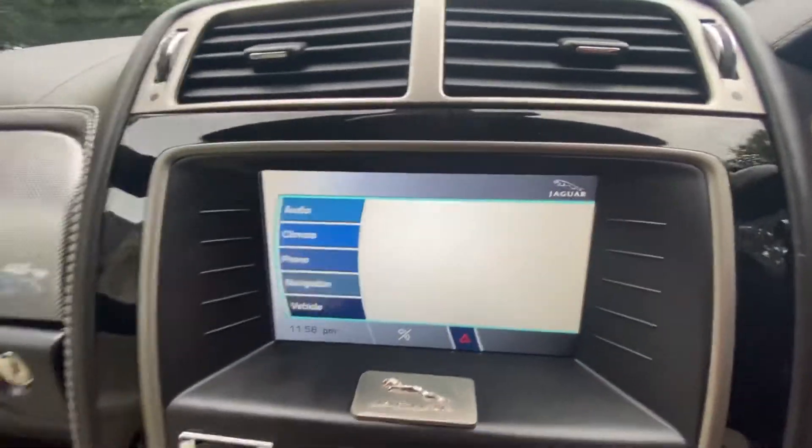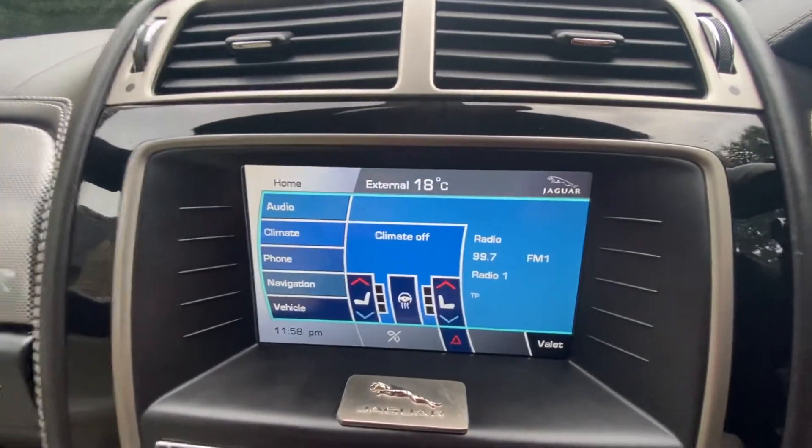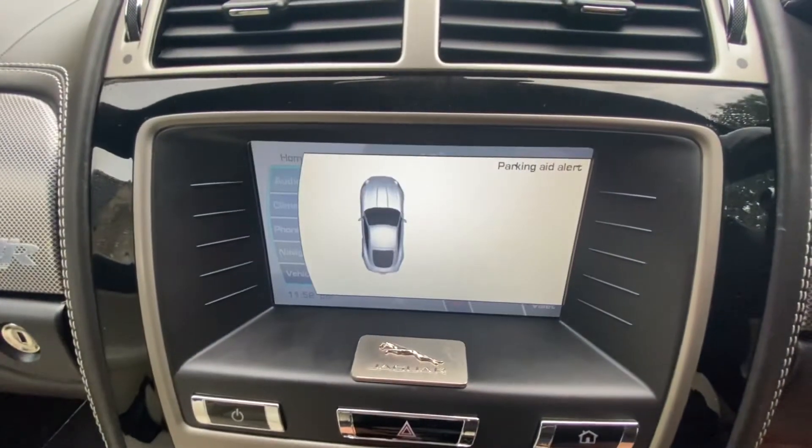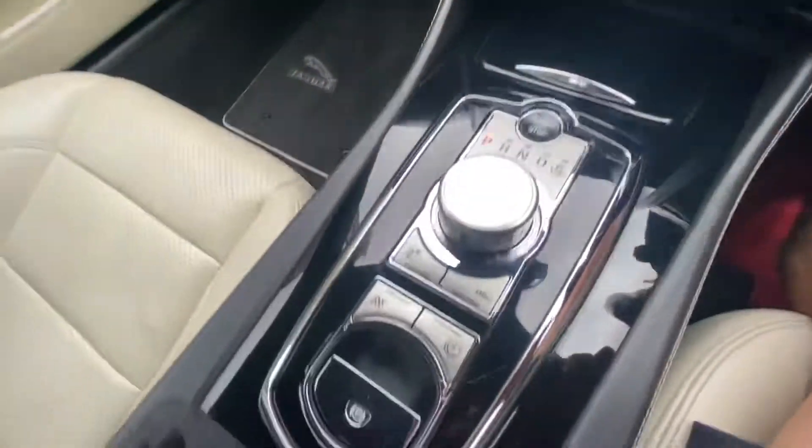It's got the entertainment system: AM, FM, CD, Bluetooth phone, and navigation. Also has parking aid alert, sports mode, and USB/iPod connectivity.